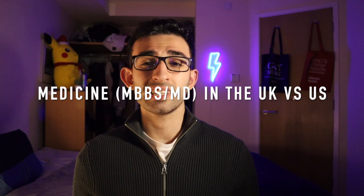Hey guys, welcome back to another video. My name is Siobhan and I'm a second year medical student studying at King's College London. In today's video, I'm going to talk to you about studying medicine in the UK and studying medicine in the US.